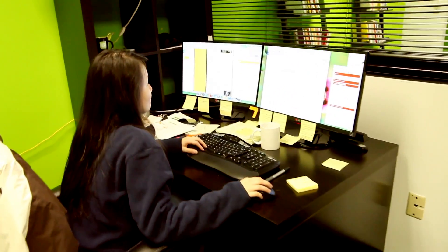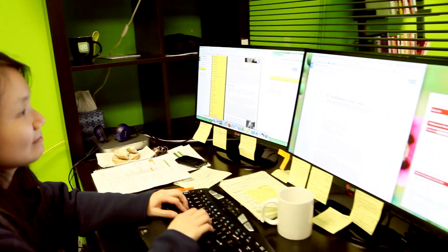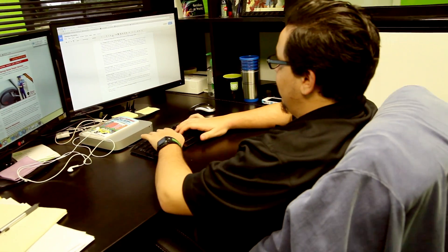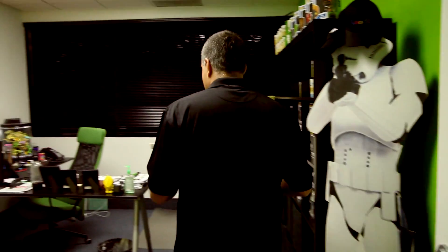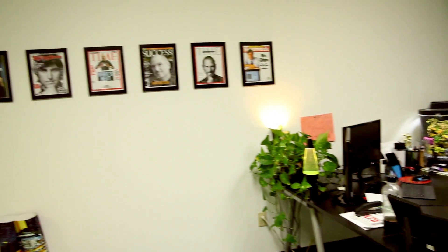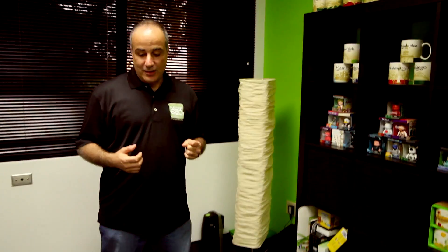They edit it, they put it on the page, and they're hard at work. Last but not least — they like to stick me in the back — this is my office. Keeping up with the Star Wars theme and the fun, we're all about having fun, getting work done, and that's what it's all about here at our company.